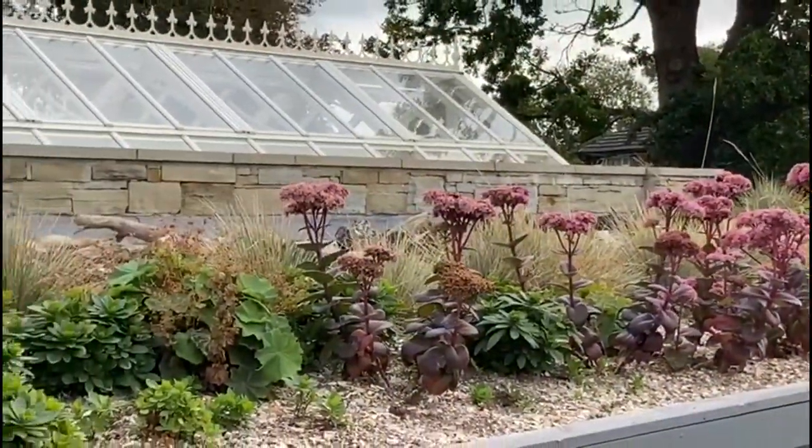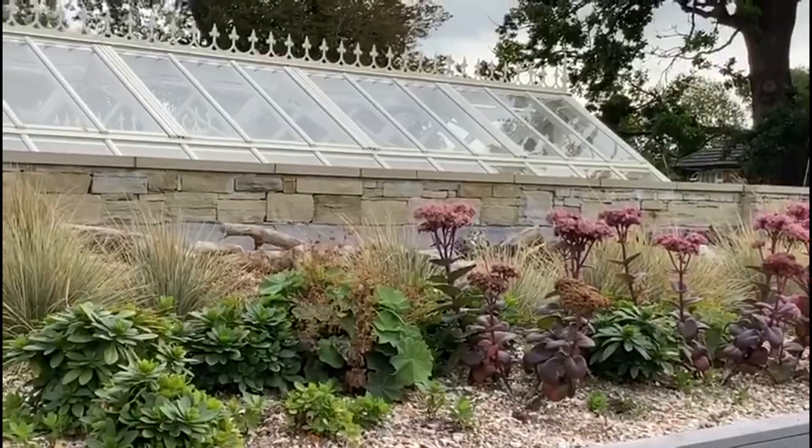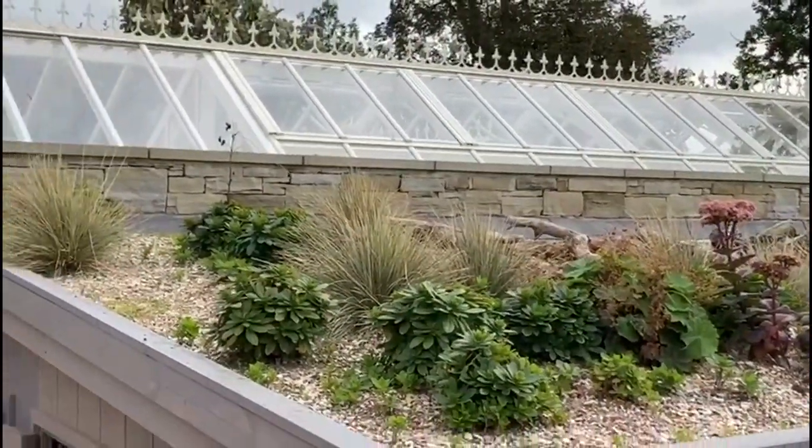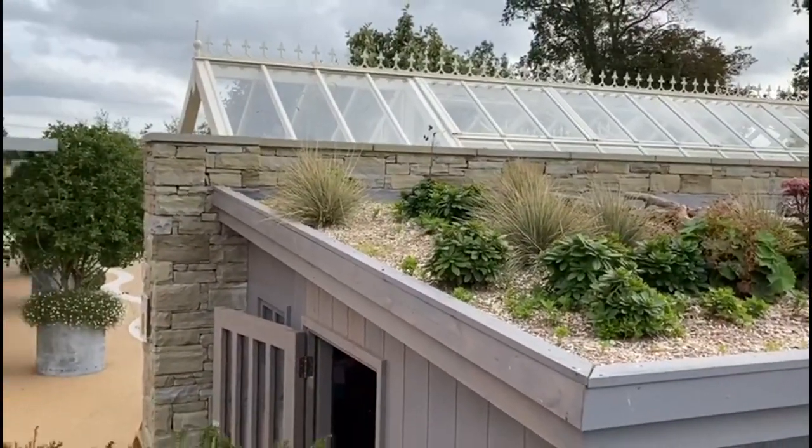This is our green roof, planted up with drought-tolerant plants such as Sedum matrona, Euphorbia robbiae and Festuca glauca.